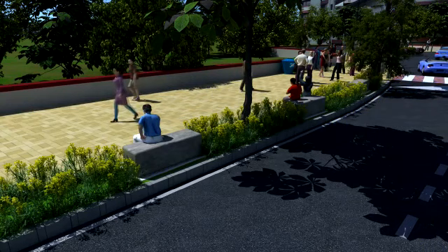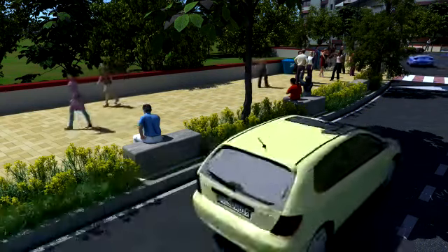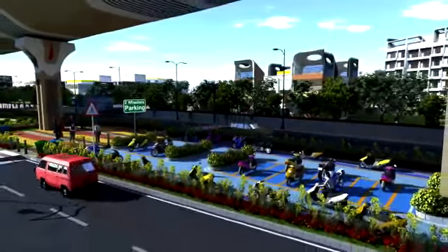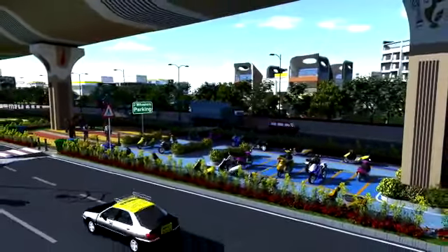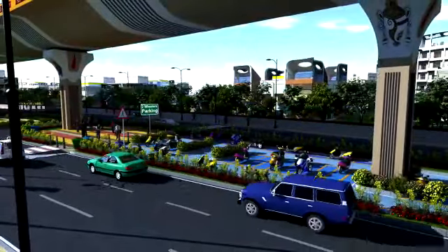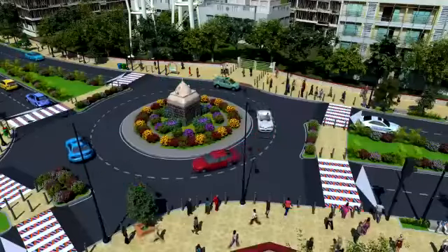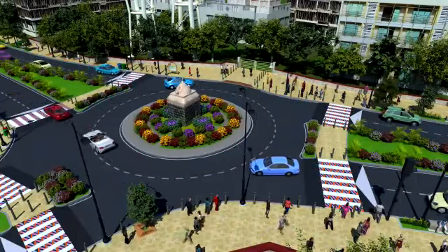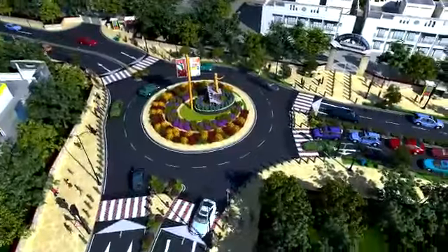Decorative tree grates are to be installed for all plantation zones. Adequate two-wheeler on-street parking will be provided at various locations to minimize conflicts between vehicular and pedestrian traffic. In addition to this, all junctions and roundabouts shall be beautified with proper landscaping using flowering plants, shrubs, and existing sculpture.